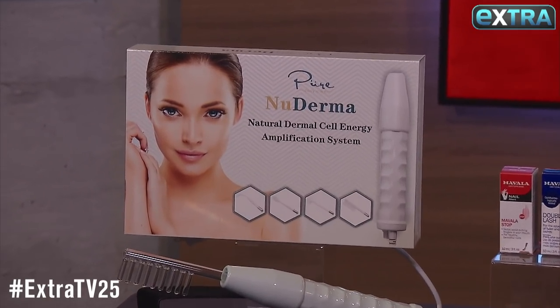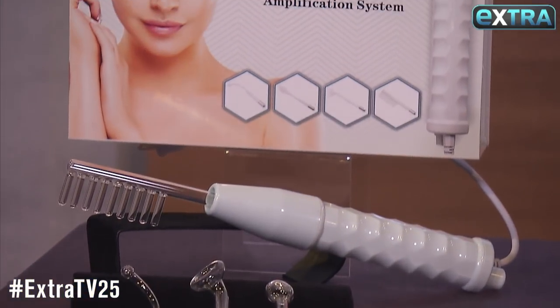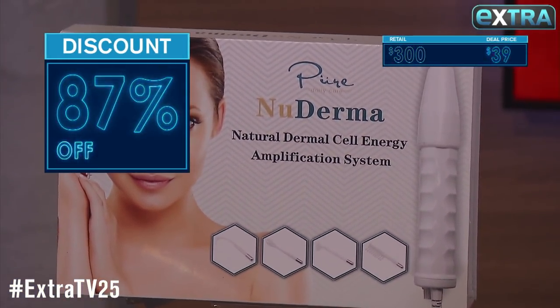This new dermal wand is extremely effective at reducing fine lines and wrinkles through high frequency therapy. It's as high as $300, but our deal is just 39 bucks.